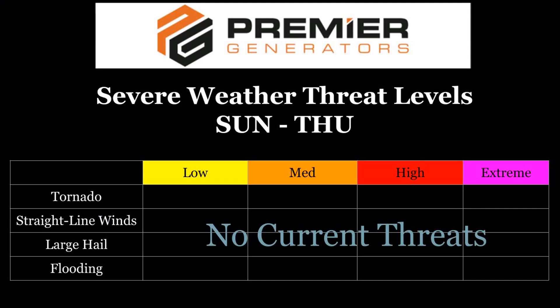Premier Generators gives us our threat graphic, and they're proud to say no current threats, at least through Thursday. There are indications the pattern will become more active as we get into next weekend. So stay tuned.